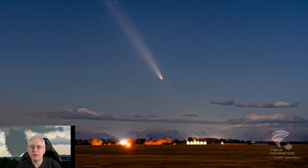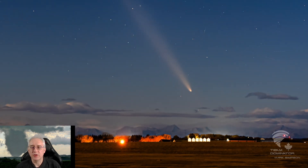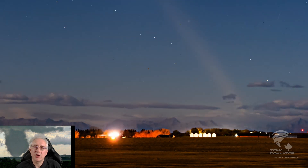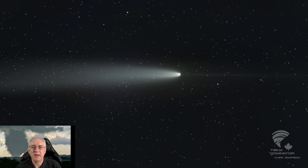Seeing an anti-tail is very rare because the Earth has to be crossing the plane of the comet for it to be visible, and it's only generally visible for a few days. Comet A3 has an anti-tail from October 13th to October 15th, then it starts to fade. Catch it while you can.